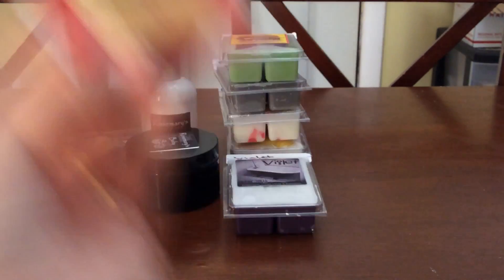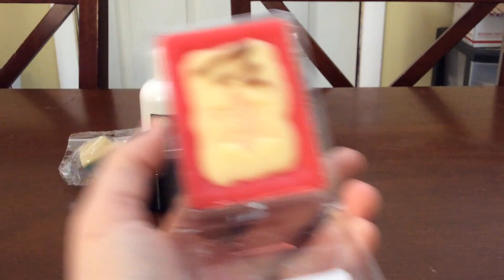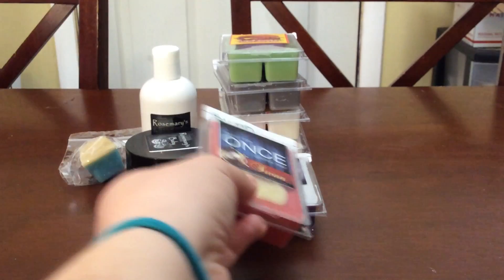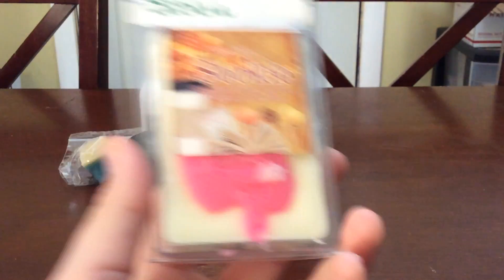Next is Swan — Blonde Lemon and Pink Chiffon. This is one of my favorites for cleaning the air after cooking. I love the old Sheriff symbol on it; it's such a nice fresh scent. When I've cooked beef or something that leaves the air feeling 'eh,' I'll throw this on in the evening and it does work.